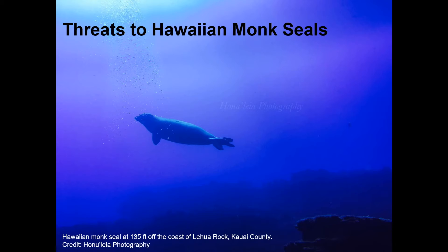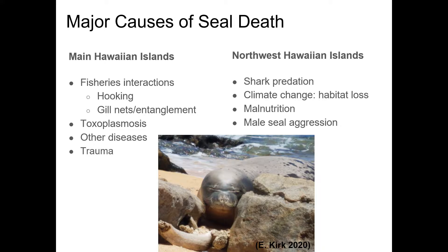Now that we have seen what makes these seals so special, let's look at some of the threats that Hawaiian monk seals face today. Causes of death differ between the main Hawaiian islands and the northwestern Hawaiian islands. In the main Hawaiian islands, we see primarily fishing interactions, toxoplasmosis and other diseases, and trauma either by humans or dogs. While in the northwestern Hawaiian islands, shark predation, climate change leading to habitat loss, malnutrition, and male seal aggression are the primary causes of death.